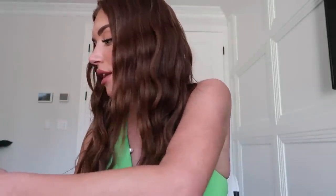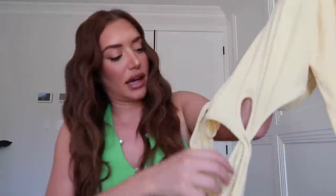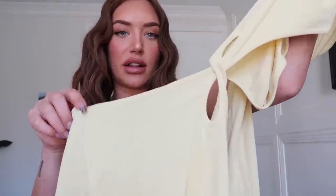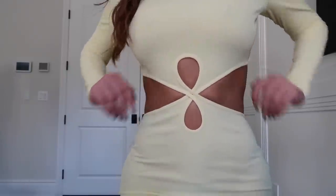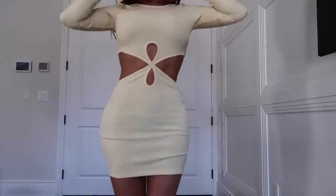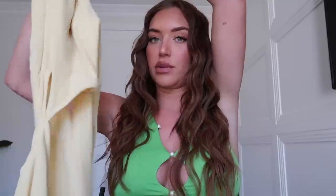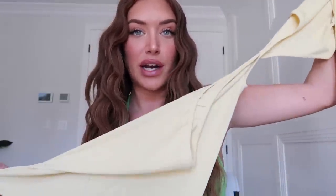The next thing I tried on was this yellow dress, which I love. It has this twisted knot detail in the front and it's backless in the back. It's super pretty, has a ribbed but more slinky material, and it's just super sexy. It's really cute for fall — I'm obsessed with this one as well.